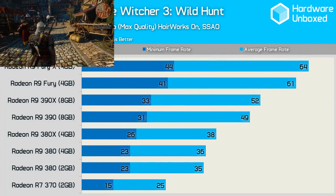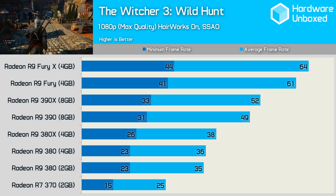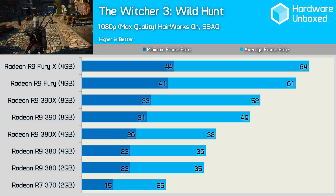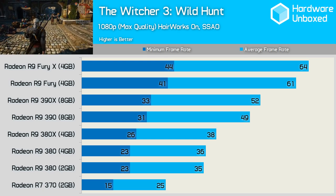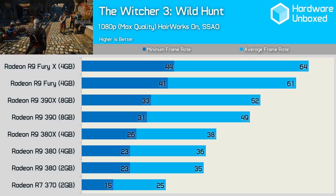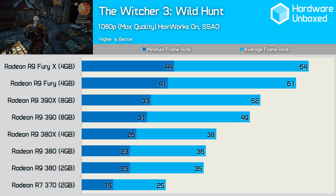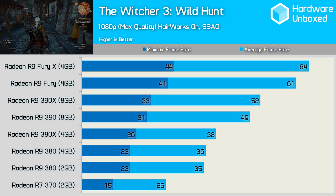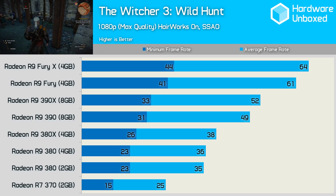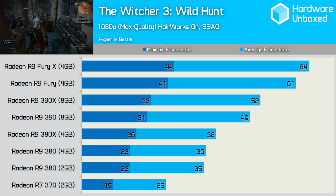The R7 370 fails to provide playable performance in The Witcher 3 Wild Hunt with the visual settings maxed out, which isn't entirely surprising as we're using rendering technologies such as Hairworks. Even the 380 struggled, with an average of just 35fps for the 2GB model, while both the 2GB and 4GB models dipped down to the same 23fps minimum. Ideally, gamers will want at least a 390 for this game, as this graphics card ensured that the frame rate never dipped below 30.